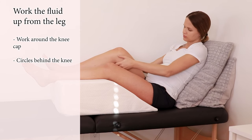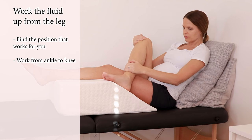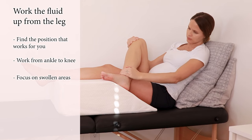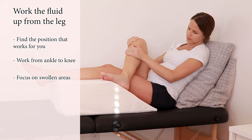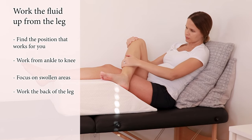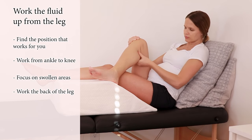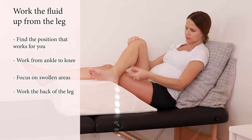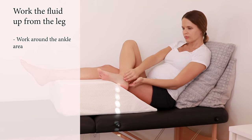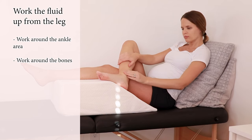After you've done 8 to 10 circles behind the knee, move on to the lower leg — finding the position that works for you, working from the ankle up towards the knee. Spend more time in the areas where you feel or notice more swelling, but make sure you get behind the leg as well. Then work down around the ankle area, making sure you're working with your fingers around those bones. There's extra space there so fluid likes to sit in those crevices, so spend more time around the bones there.